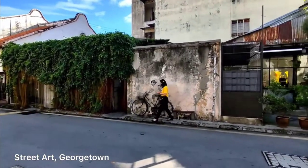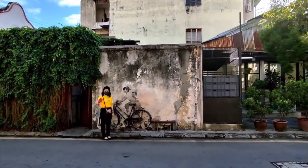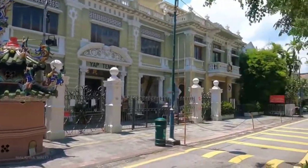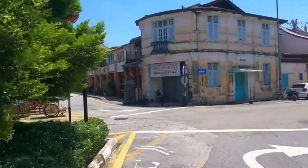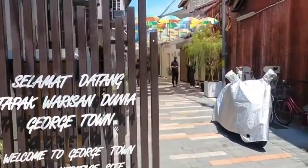After that, we went to the most unique street art in Georgetown, which is located only a few minutes from our hostel. Street art lovers will definitely not want to miss a chance to visit this place. Penang Street Art is among the island's prime tourist attractions.